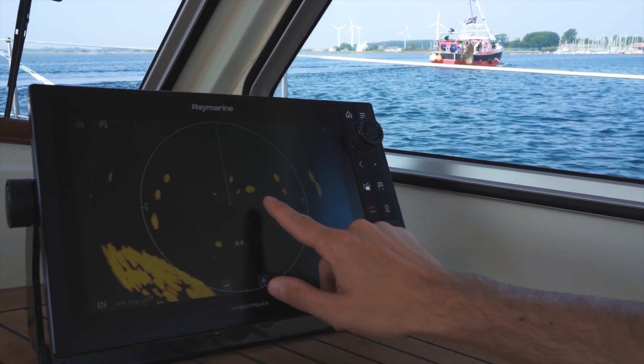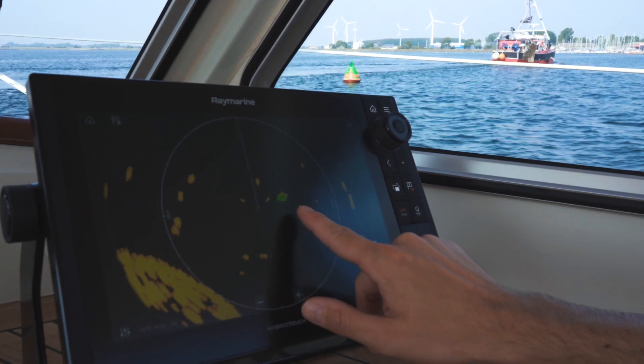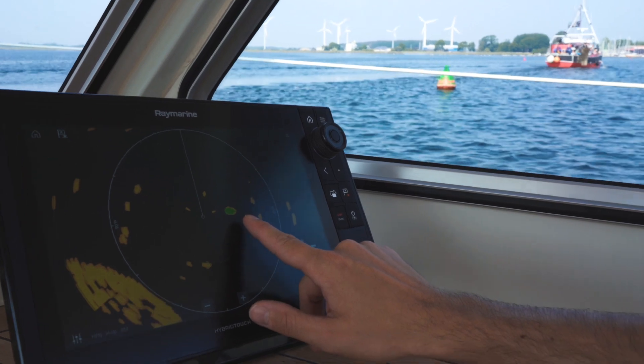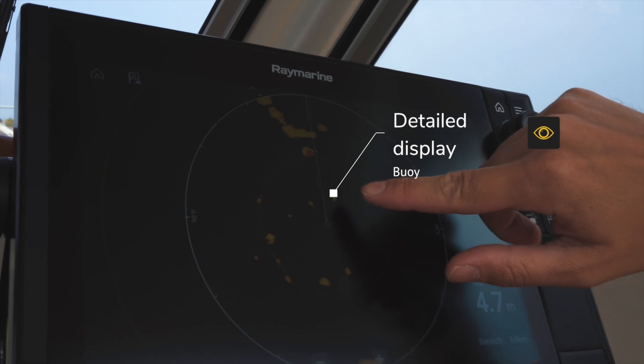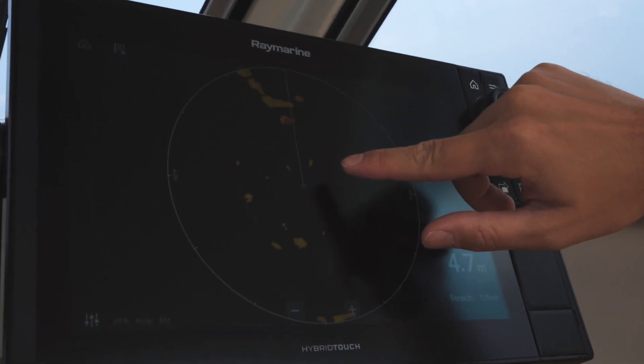If you are thinking about upgrading your existing radar system or installing a completely new one, you should certainly consider the new Doppler technology. However, it is important that your multifunction device fully supports Doppler radar technology.